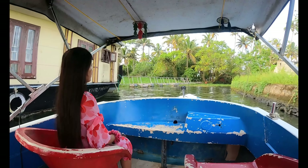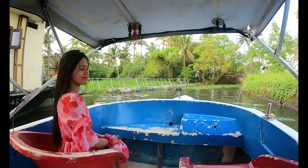The next morning we decided to go for a shikara ride, also known as a canoe ride, which cruises across the smaller canals that a houseboat cannot reach. The entire shikara boat cost us rupees 1,000 for one hour. The view is very calm and relaxing, and the canals are very narrow, meant only for the canoe or shikara.